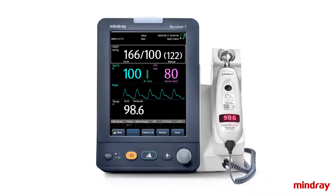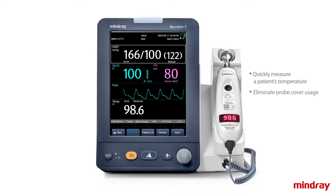Mindray's AccuTour 7 features an integrated Exergen Temporal Scanner to quickly measure a patient's temperature, providing significant cost savings by eliminating probe cover usage.